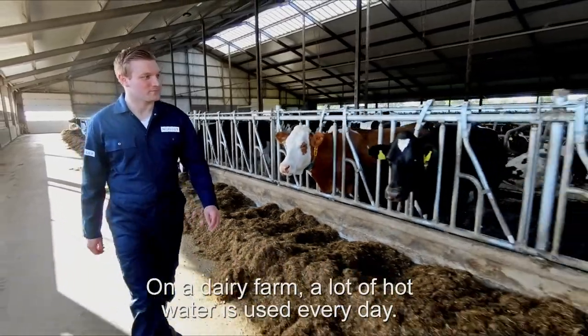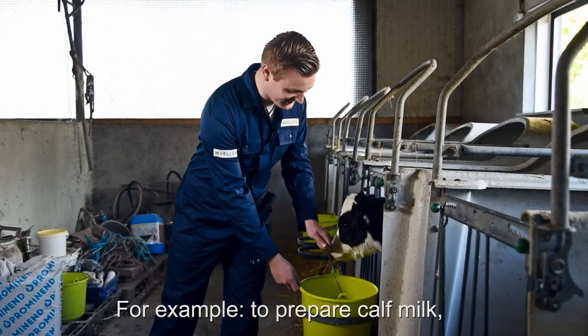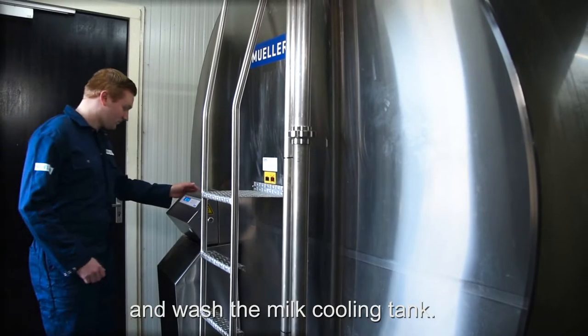On a dairy farm, a lot of hot water is used every day. For example, to prepare calf milk, clean milking equipment, and wash the milk cooling tank.